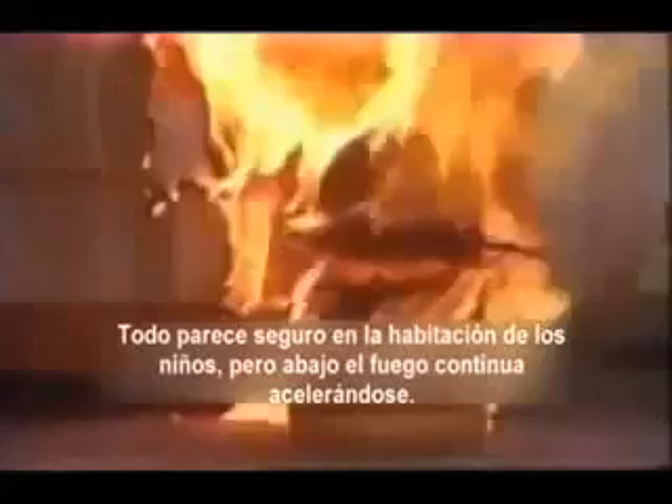One minute, 23 seconds. The stairway to upstairs is still clear. Things look safe here in the kids' room, but downstairs, the fire continues to accelerate.